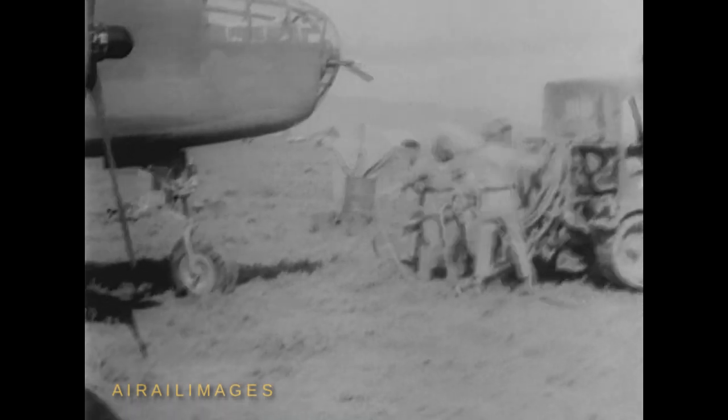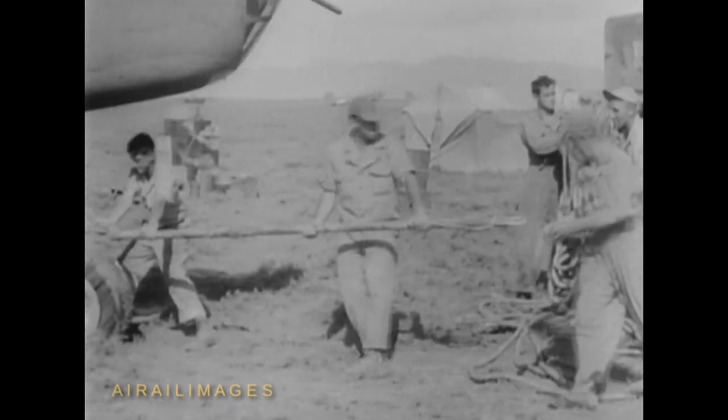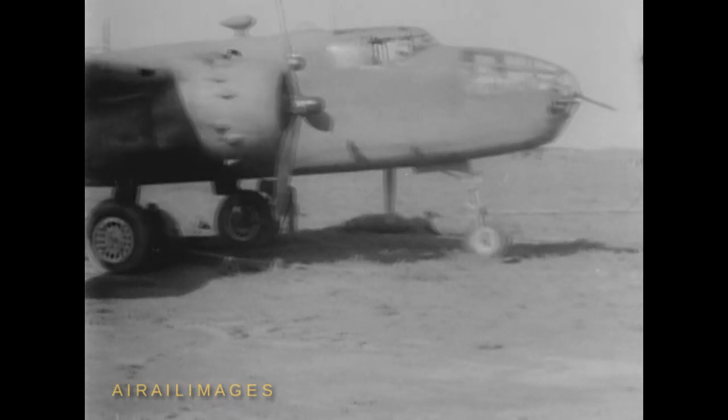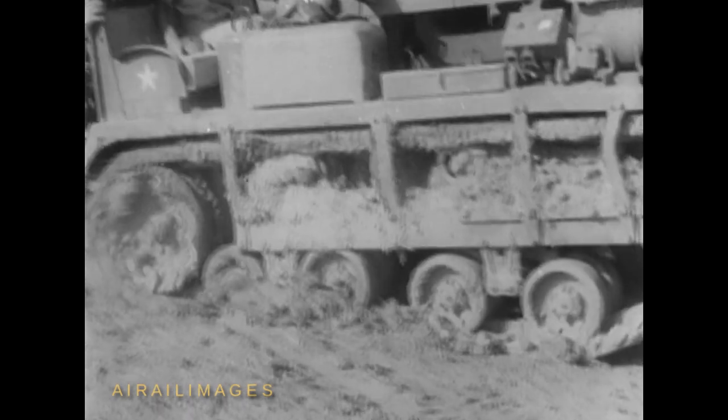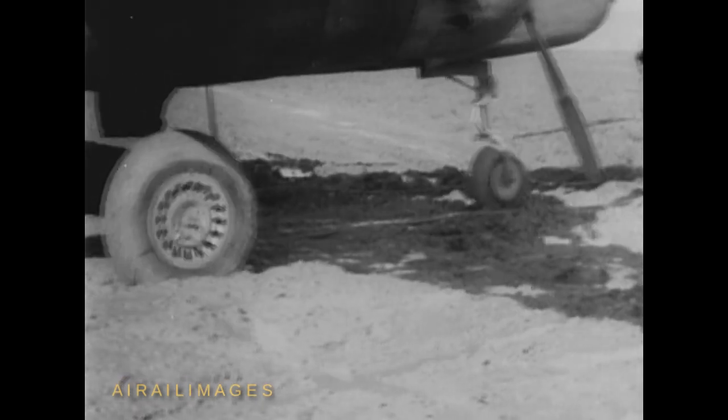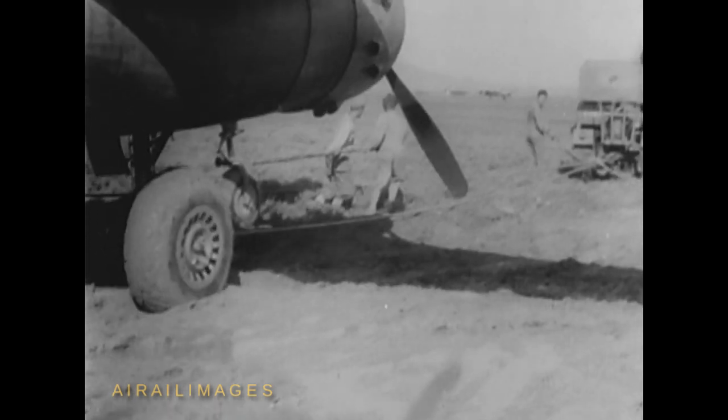Moving day for the 321st Bombardment Group brought thunderstorms, heavy showers, and mud. Planes, tractors, and men were bogged down to a snail's pace by the weather conditions. But in the 48 hours allotted for the job, the camp was torn down, equipment and supplies loaded and packed, and the movement completed. They used C-47 cargo planes and their own B-25s.